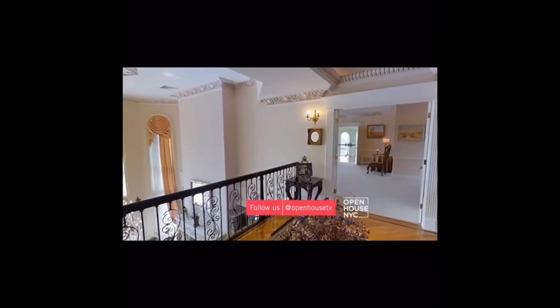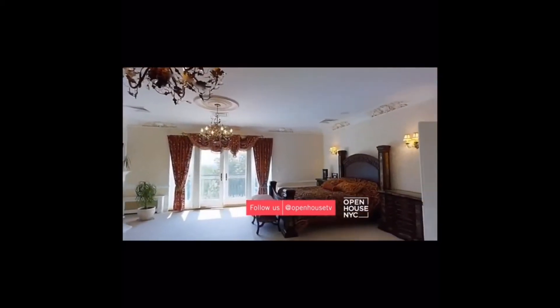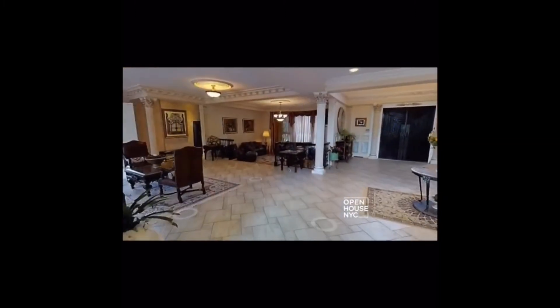Listing agents are able to take buyers on very realistic tours of their properties without the buyer ever having to step into the home. Sellers love this added feature as it exposes their homes to more buyers.